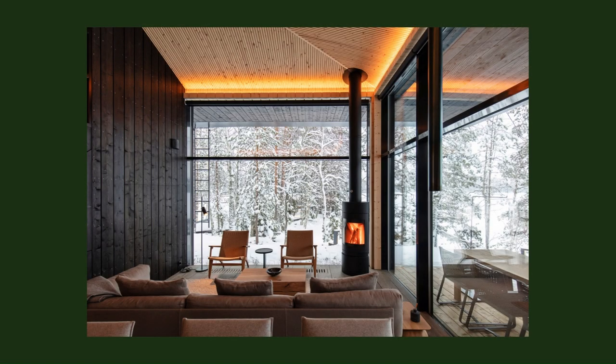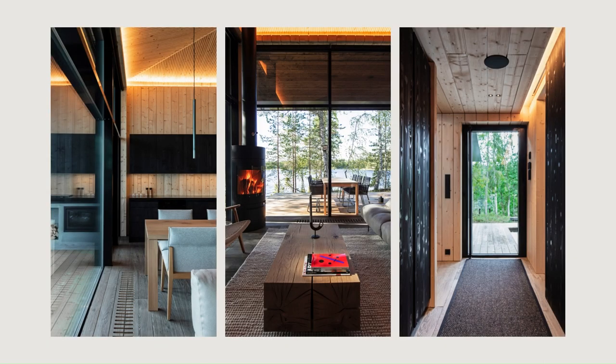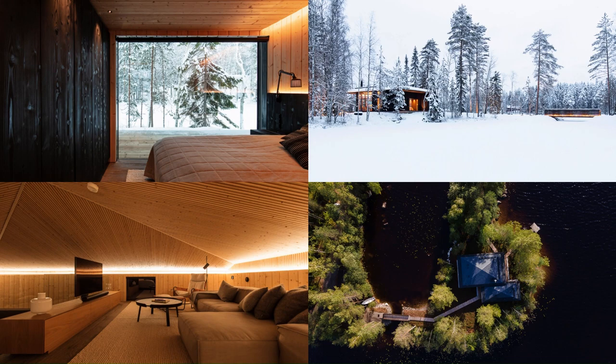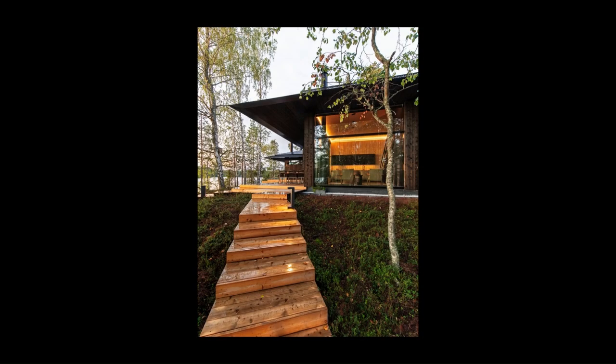The hideaway cabin is a thought-through entity that adapts to the changing seasons and landscapes. The main cottage and a separate sauna building were carefully positioned on the island. The two separated volumes are connected by their overlapping roof structures. As part of the designed whole is also a bridge leading to the island.